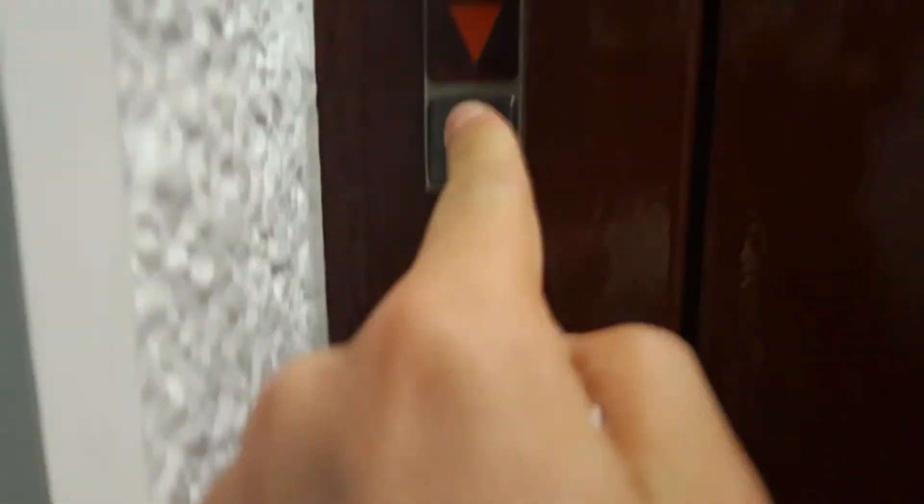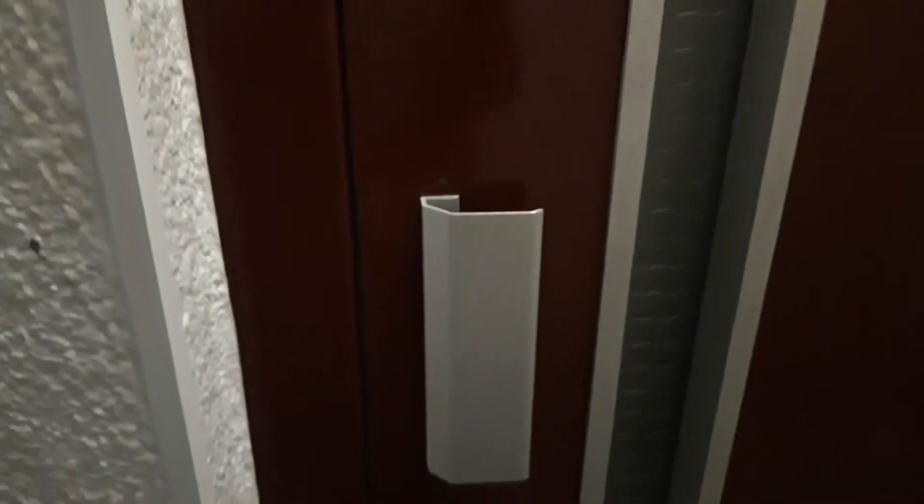It's going, it has the call button, it has the down indicator and it's going. Hear this? Look at the handle. Wow, it's the new light.